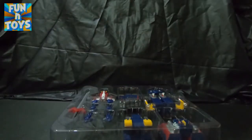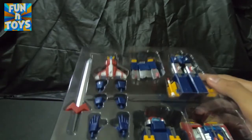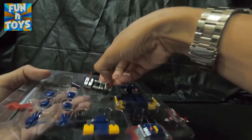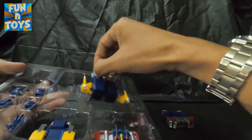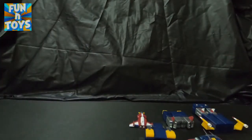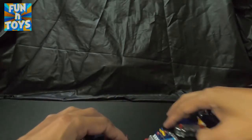Tabi muna natin yung manual. Simula na natin. So ang una nating gawin, kalasin, tanggalin muna natin siya sa casing niya. Huwag niyo kakalimutan, dahan-dahan lang, dahil ito ay gawa sa plastic. Huwag niyong pwersahin, dahil sayang — napaganda ng robot na to at medyo may kamahalan. Ayan po siya. So tignan natin ang mga unit — lima siya, obviously.